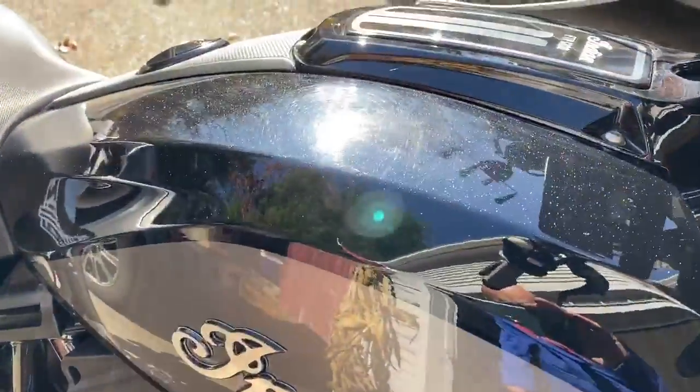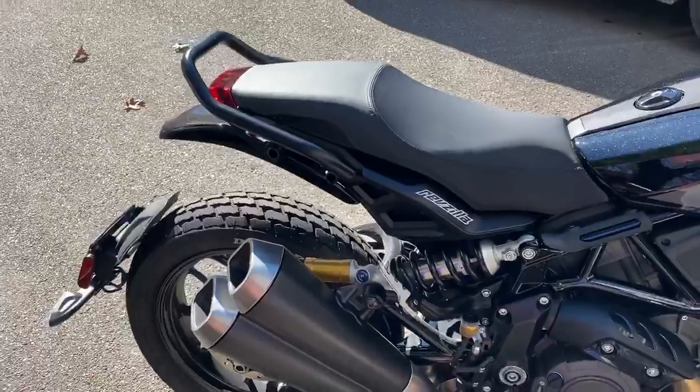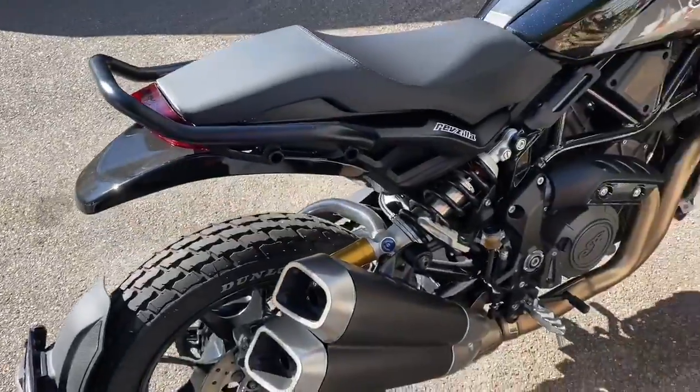In the sun it's ridiculous — who knows if my very expensive iPhone will catch it. I also like the look with the rear grab bar and the painted fender, which is all extra.